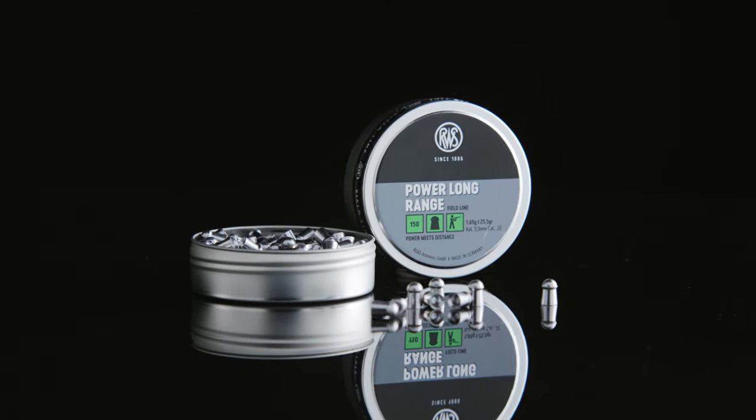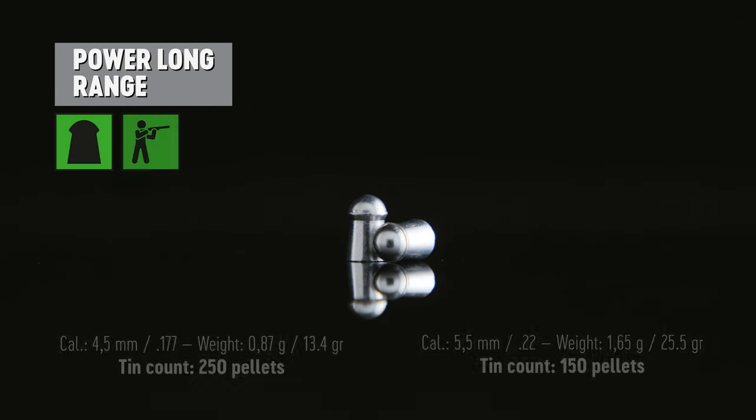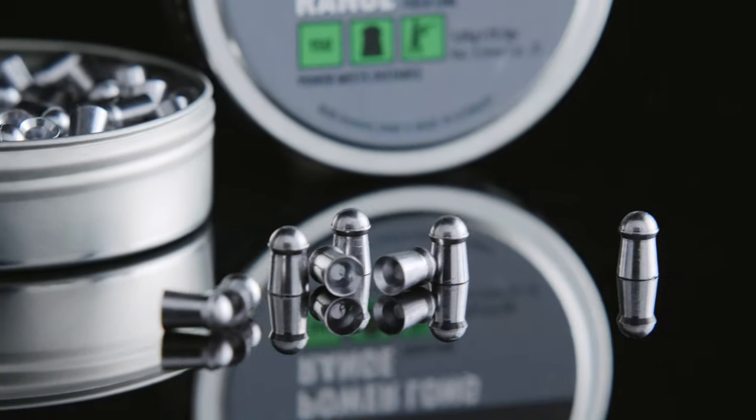So how is your product equally interesting to hunters but also to sport shooters? Sport shooters and hunters both have access to high powered air guns. They can use them for pest control or hunting of small game, and sport shooters can reach out to longer distances with these heavy air pellets. With our heavy round nose design we ensured the lowest air resistance, enabling sport shooters and hunters to shoot easily beyond 25 meters with our new RWS Power Long Range air pellets.